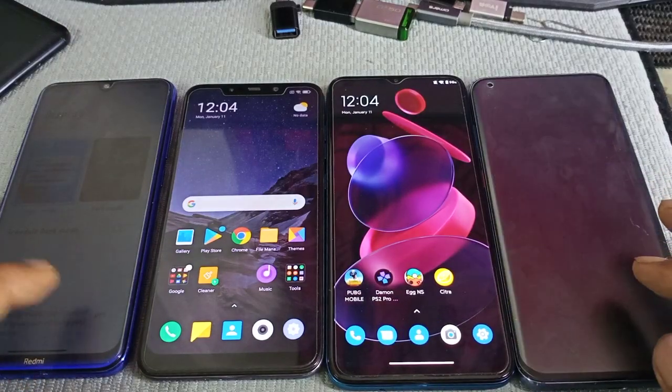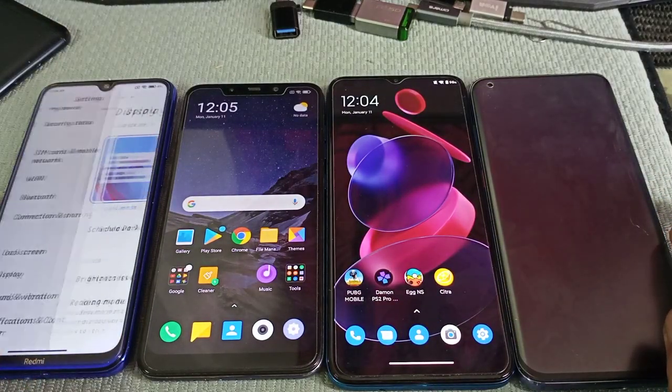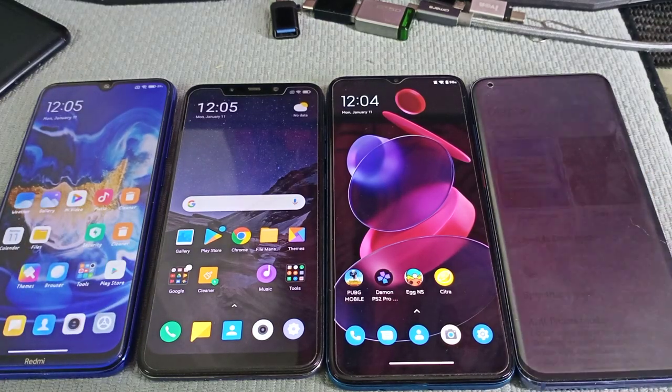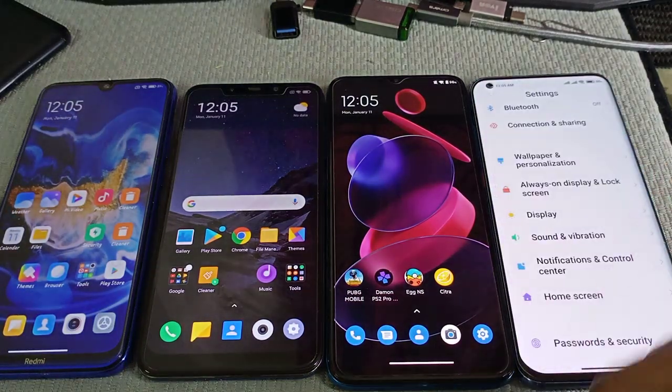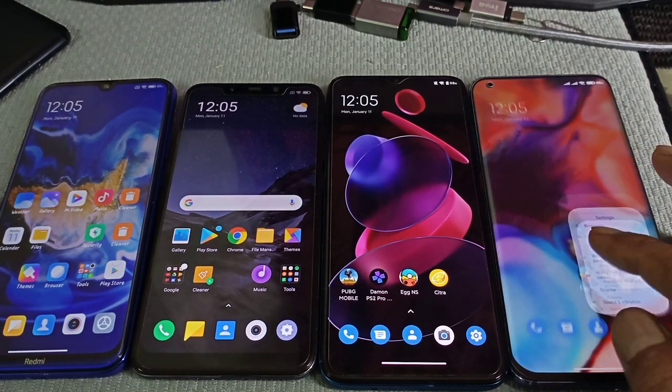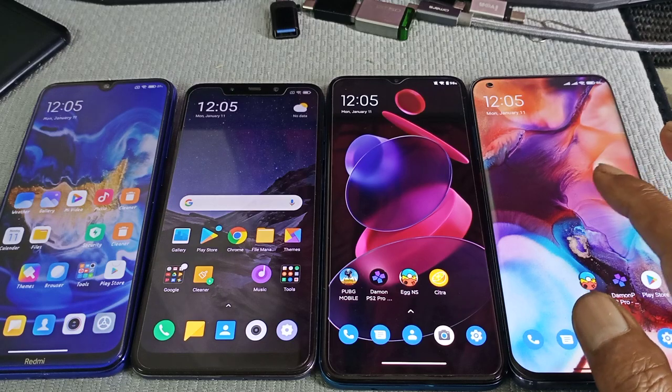Performance — maybe a bit improved because they manage the RAM even better on the latest MIUI 12.5.